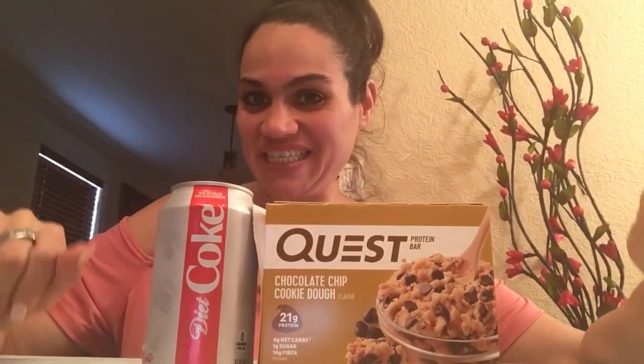Hey guys, welcome back to my channel. So today I have a special treat for you guys. When I did my grocery haul, some of you guys requested that I do a review on the bars that I bought. So today I decided to review the chocolate chip cookie dough.